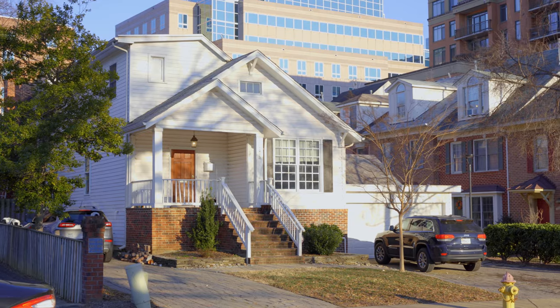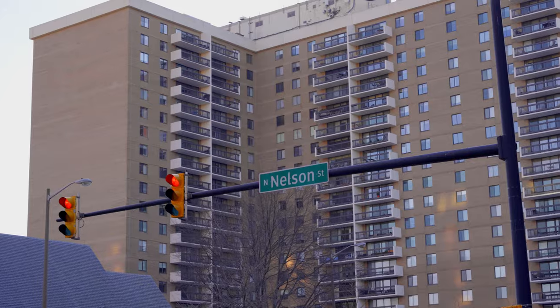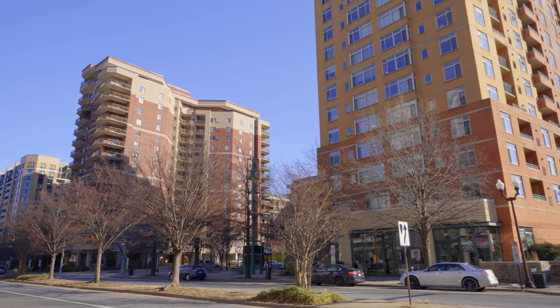Virginia Square is a great place to live. We've got single-family detached houses, townhouses, some dating to the 1930s. We've got apartments, garden-style apartments, high-rise apartments, and high-rise condos. As I said earlier, Virginia Square is a great place to live, work, and play. And right now, I'm going to show you where we play at Quincy Park.